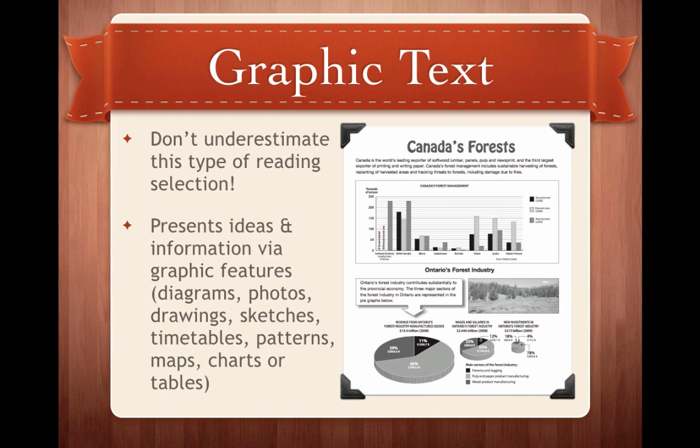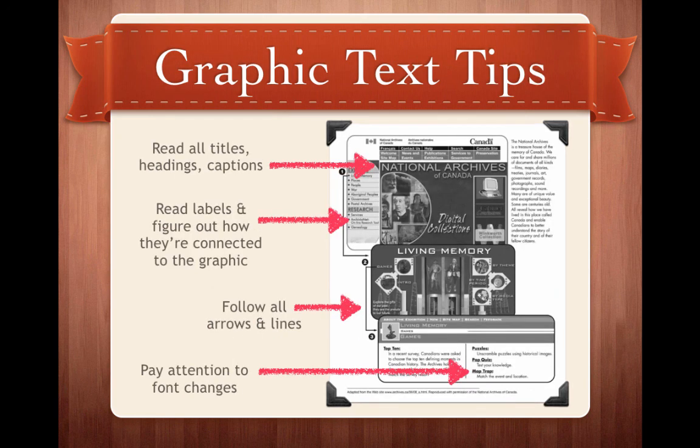One type of reading selection we're going to focus on is Graphic Text — and the key thing is you don't want to underestimate it. Graphic Text presents ideas and information through diagrams, photos, drawings, sketches, timetables, patterns, maps, charts, or tables. The Graphic Text shown on this slide, Canada's Forest, was actually from last year's Literacy Test. Here are some tips: read all the titles, headings, and captions around the graphic; read the labels and figure out how they're connected to the overall graphic; pay attention to any arrows or lines; and make note of any font changes — if something goes from regular to bold or italicized, it means it's important.